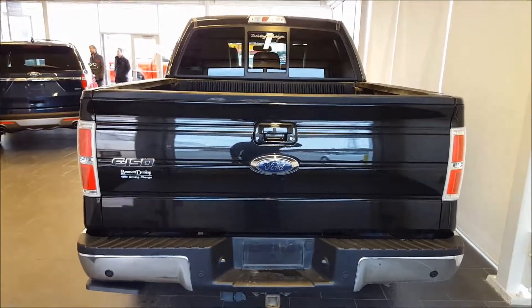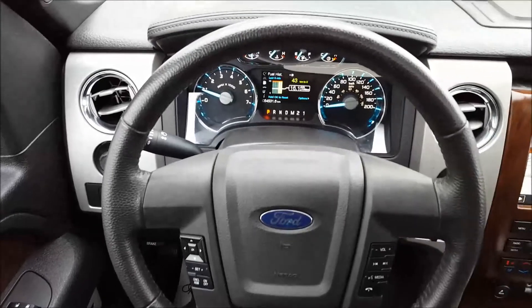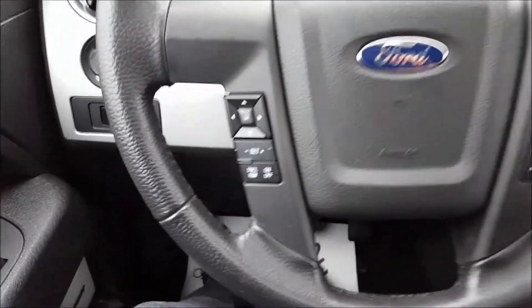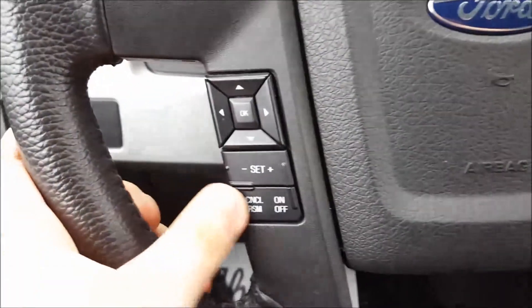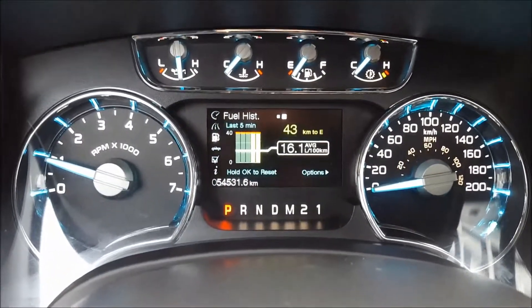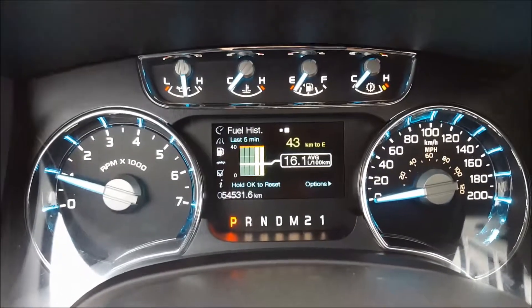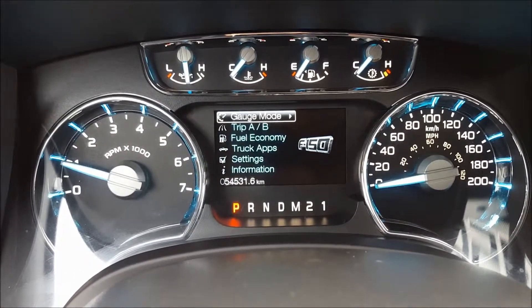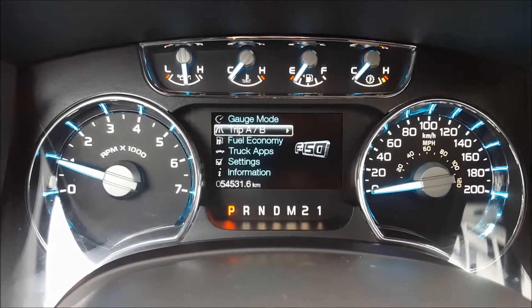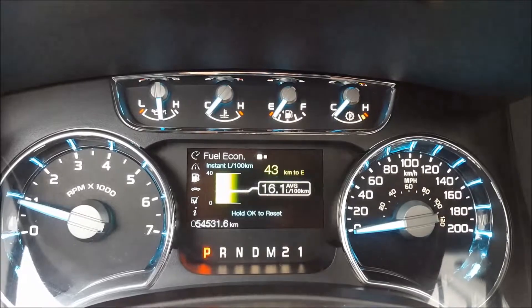Now let's take a look at the interior. Sitting in the driver's seat of this 2012 Lariat, looking at your steering wheel — it is fully leather wrapped. On the left hand side you have your cruise control settings, a directional pad controlling the display screen and the center of your gauges. This vehicle currently has 54,531 kilometers on it. You have your gauge mode, Trip A and B, fuel economy showing your average and instant fuel economy, along with your distance to empty.